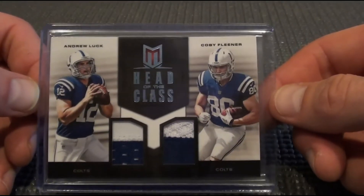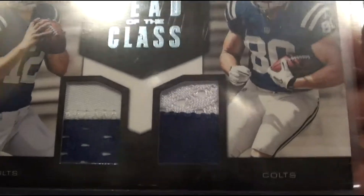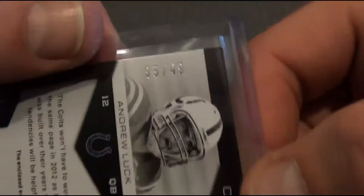Nice Andrew Luck / Coby Fleener two color / two color patch. Blue jersey, white patch. White jersey, blue patch. That was out of 49.